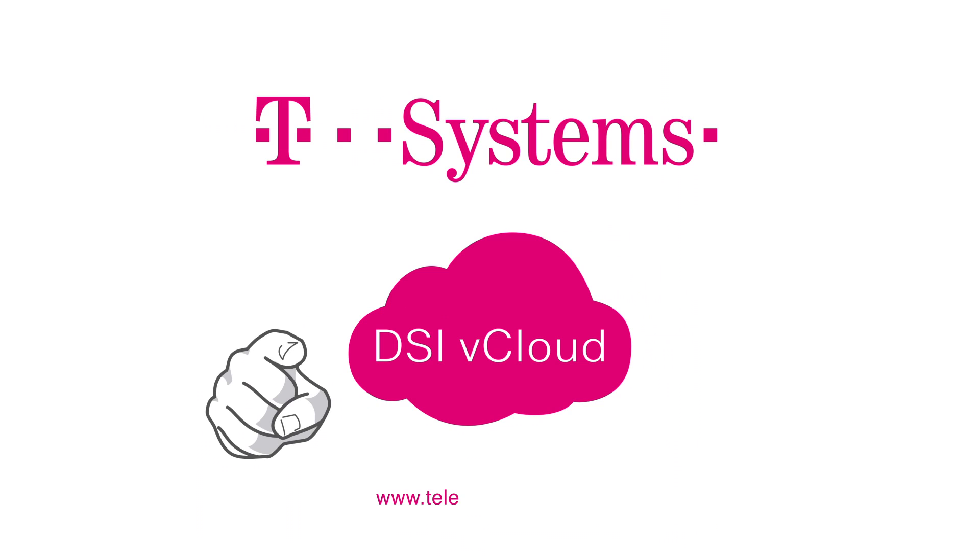Discover it now at telecom.de slash cloud. T-Systems.